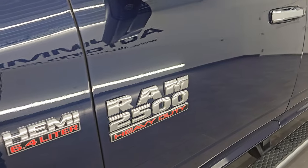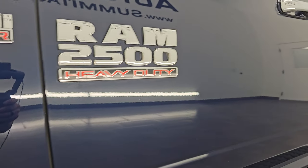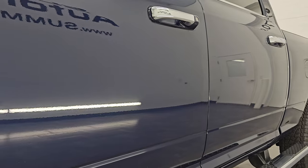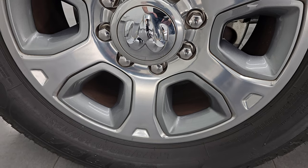True Blue Metallic is the color, paint code PBU. If you like the video, subscribe to the YouTube channel and click the bell notifications to get updates on the videos I do each and every day. Stay current on our ever-changing and vast heavy duty truck inventory so you do not miss out on gems like this one.